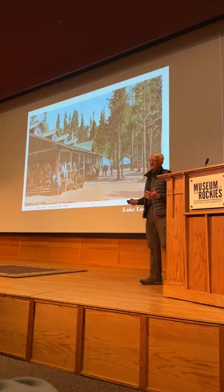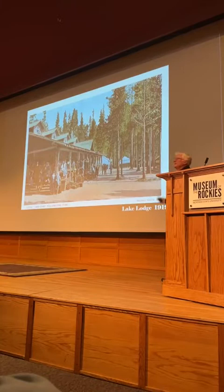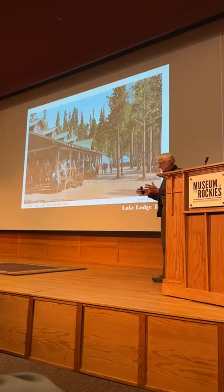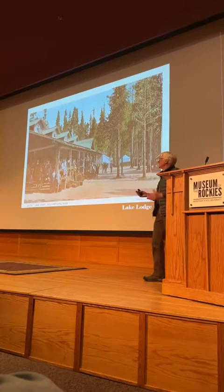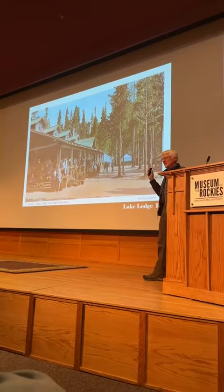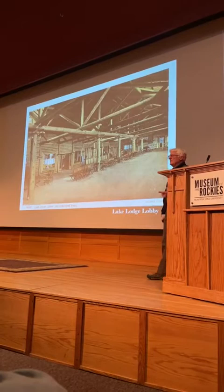By about 1918-1919, Fred designed this Lake Lodge. What had happened is the tent camps were being evaluated by the Park Service — they thought the tent camps didn't have a focus, didn't have a central lodge. So they came up with this lodge system. This is Lake Lodge, and it still sits there. You can see a little tent camp right there — this would be the meeting place where you could have a restaurant and programs, so you didn't have to sit in your tent all the time.